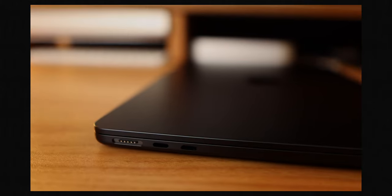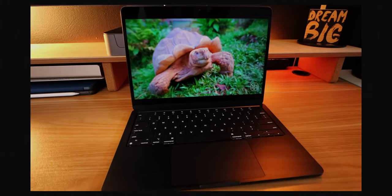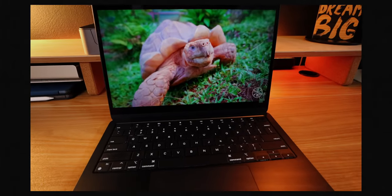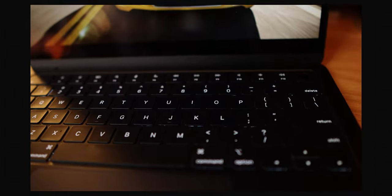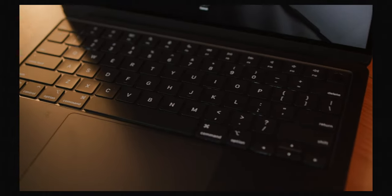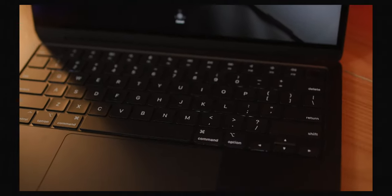You got the MagSafe, two Thunderbolt ports, a headphone jack, and a beautiful Apple display as per usual. We have an awesome typing experience with this new redesigned keyboard, which is in all of the current design Apple MacBooks including the Pro and the Macs and so forth.